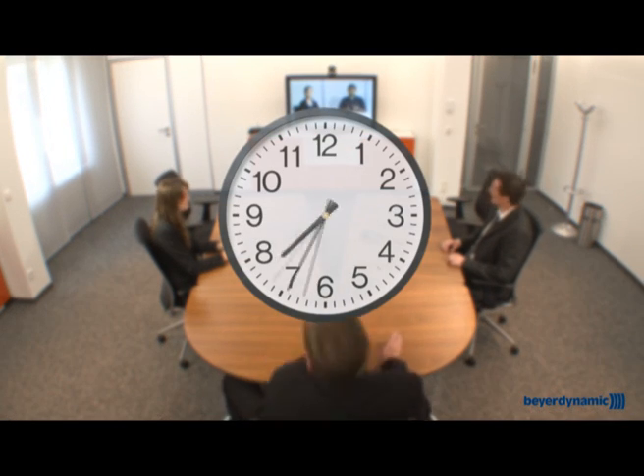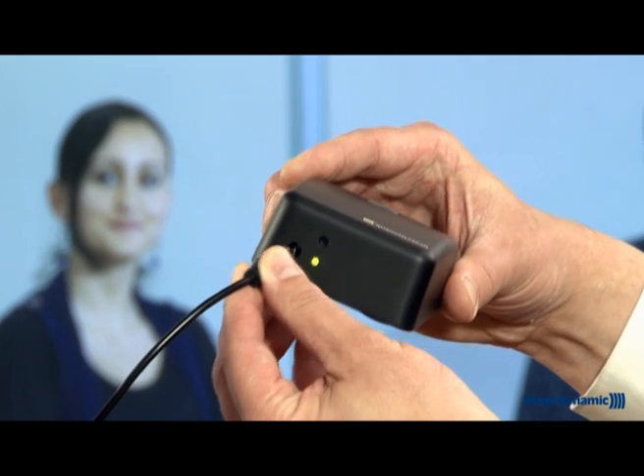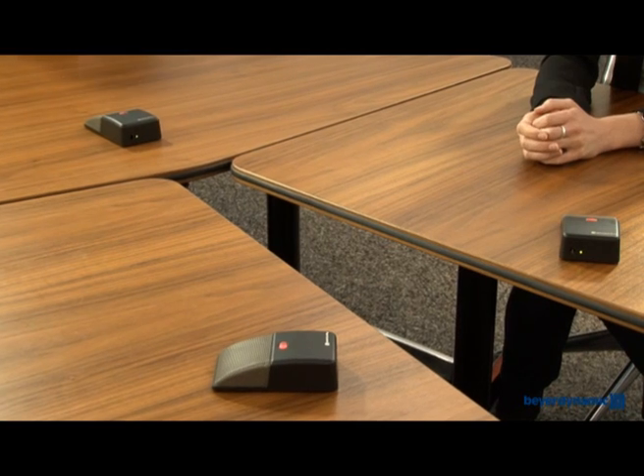The 14-hour battery life can be spread over several days or weeks. When the 14 hours are up, simply connect your microphones to the power adapter to recharge and continue using them — just as you do with your mobile phone.